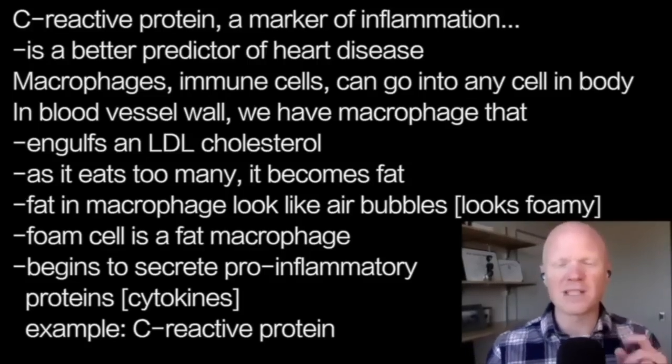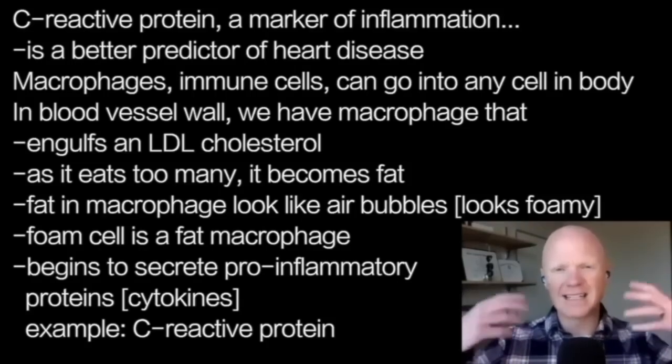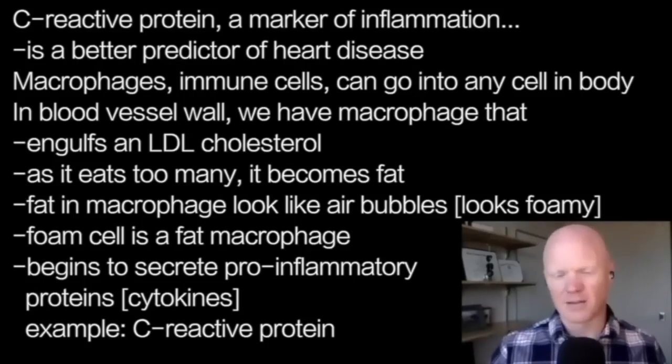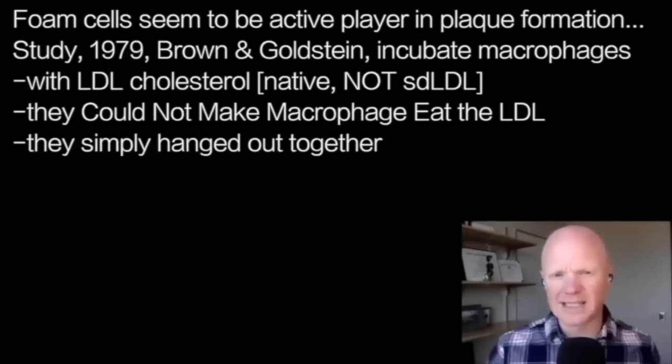A foam cell is essentially a fat macrophage. As the macrophage eats these LDL cholesterol molecules, it starts to secrete pro-inflammatory proteins or cytokines, like C-reactive protein. So these foam cells appear to be an essential player in the process of an atheroma or atherosclerotic plaque developing.